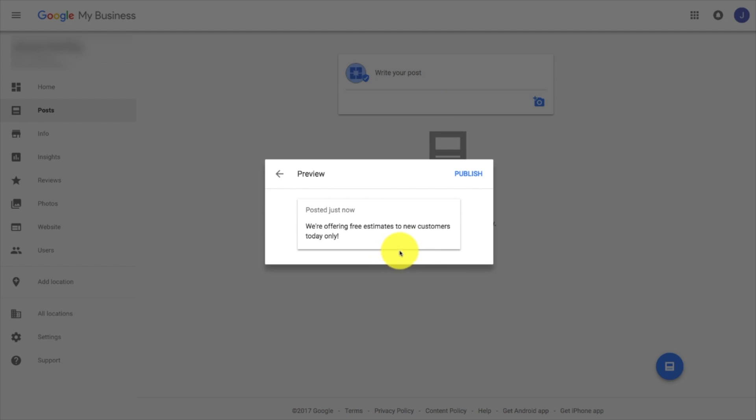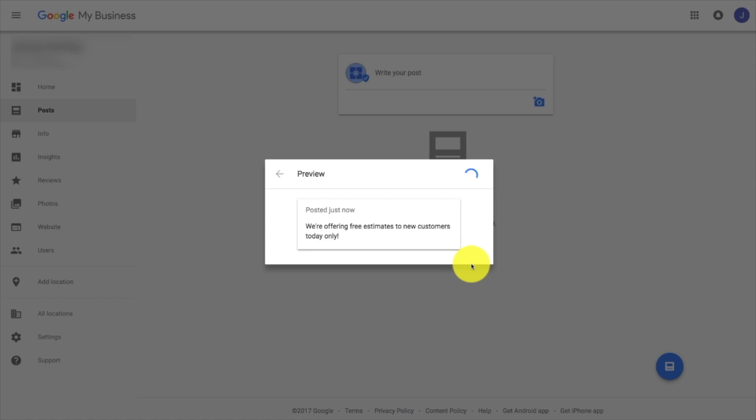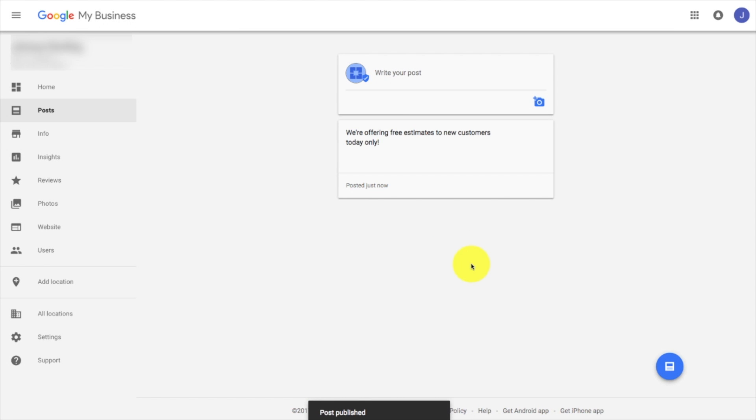From there you're going to go ahead and hit 'Preview.' I would recommend adding that photo in because it's going to make it look that much better. Then we're going to hit the 'Publish' button. There it is — you can modify it and change it from there.